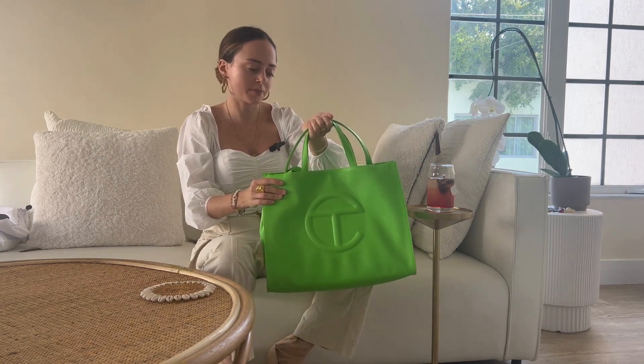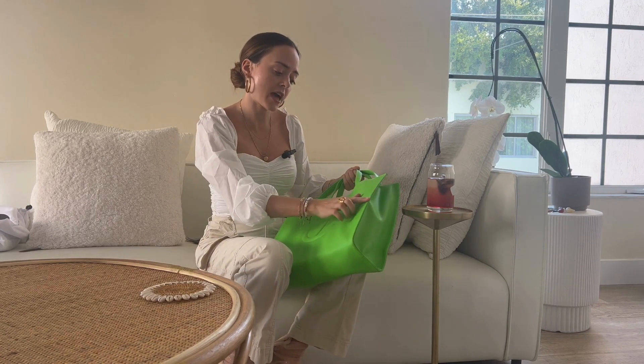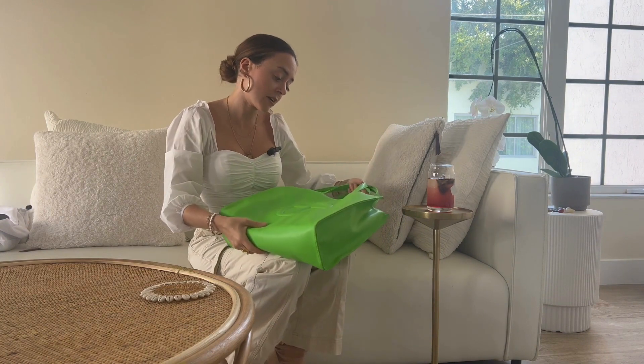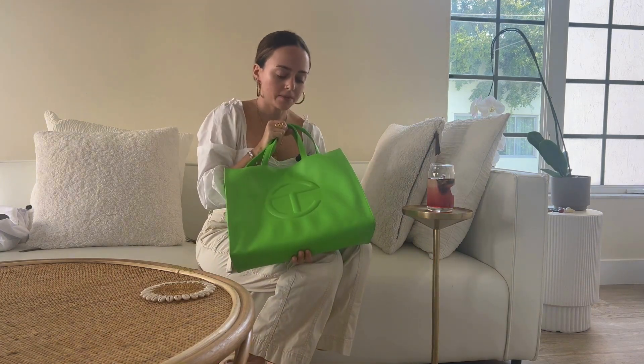Moving on to the leather — it does have a really nice hand. Since I use this bag for work, it does get dirty, but I'm able to just very easily clean it off and it still looks brand new, which I love. I love that the stitching is also in green — I think that's a really nice detail. And I get a lot of compliments on the color of this bag. So if you are looking to invest in a Telfar bag, go for the colors. Don't stick with the classics because they're so vibrant and they stand out so nicely.